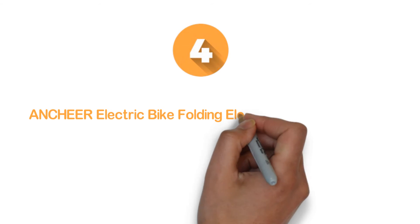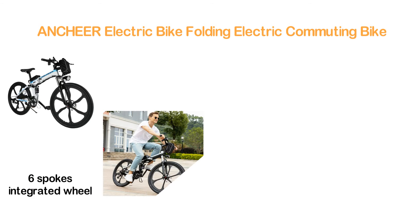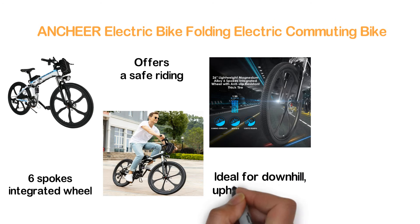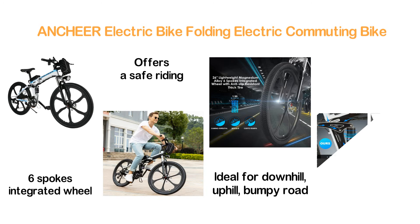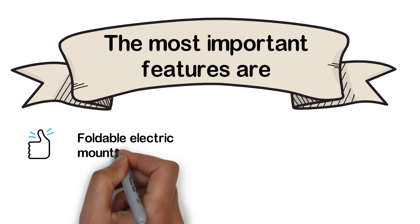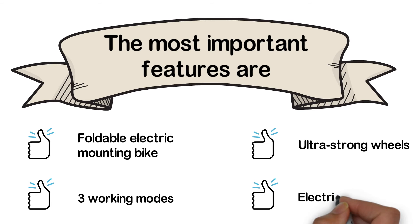Item number 4 is the Anchor Electric Bike Folding Electric Commuting Bike. Its 26-inch lightweight magnesium alloy 6-spoke integrated wheel with anti-slip-resistant thick tire offers safe riding. The high-strength carbon steel fork is shock-absorbing and makes it ideal for downhill, uphill, bumpy roads, and flat roads. The stable 250W brushless gear motor delivers sufficient power for daily needs. Key features: foldable electric mounting bike, three working modes, ultra-strong wheels, and electric system.